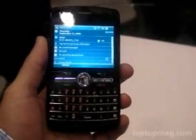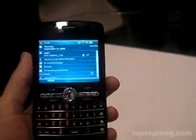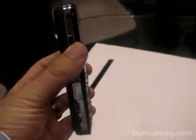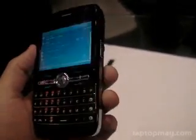Hi, this is Mark Spurnauer with Laptop Magazine, here with the EB Satellite Terrestrial Reference PDA Phone. It's a reference design for a satellite phone, and it's a lot less clunky than your father's satellite phone.